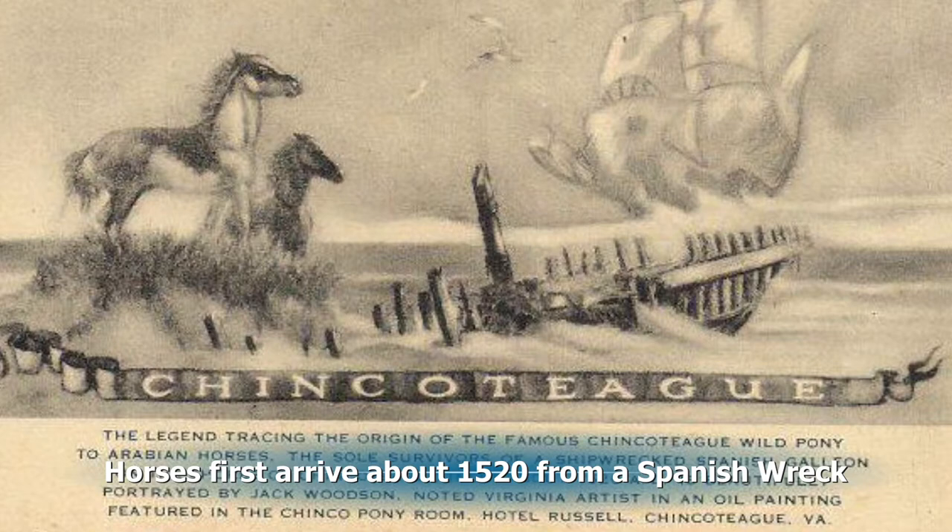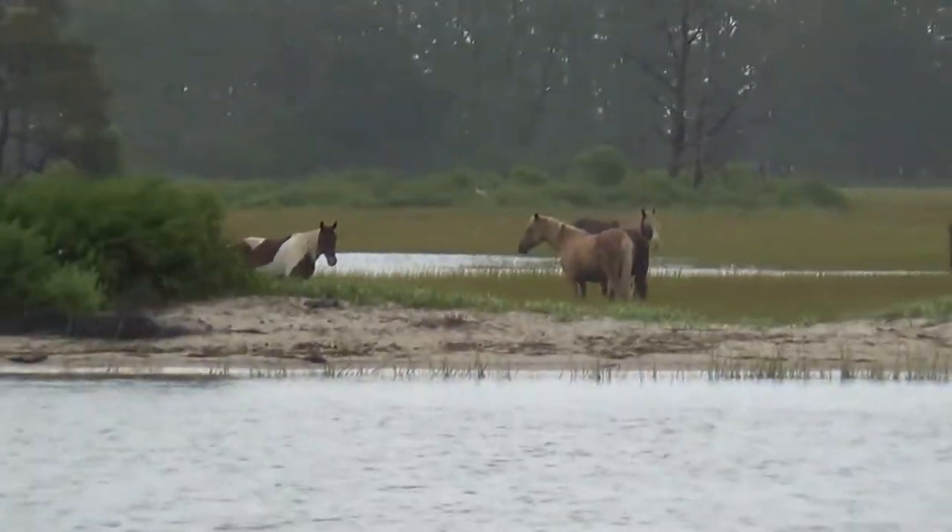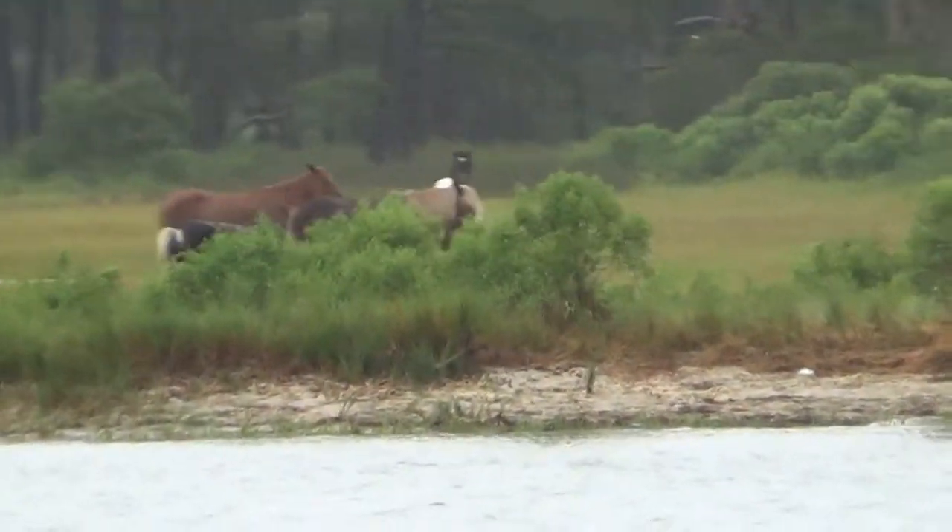The first horses arrived here in about 1520 from a Spanish shipwreck. And here are our first horses that we'll be seeing — we'll be seeing about four herds today.